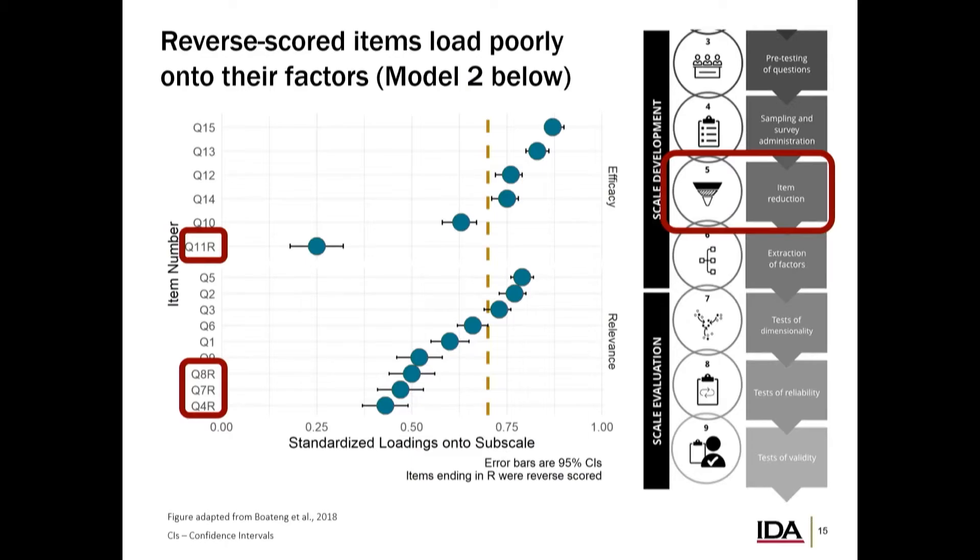The first things we looked at were standardized loadings onto each of our subscales — the efficacy subscale on top and the relevance subscale on the bottom. For each item administered, it shows how well each item actually loaded onto the construct we proposed it would load onto. For the most part, we see a lot of things above the threshold indicated by the orangish dotted line, but we also see a bunch of items loading to very low degrees — saying they don't fit as well onto these constructs as we'd like.